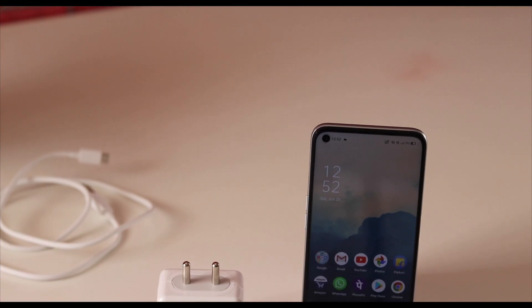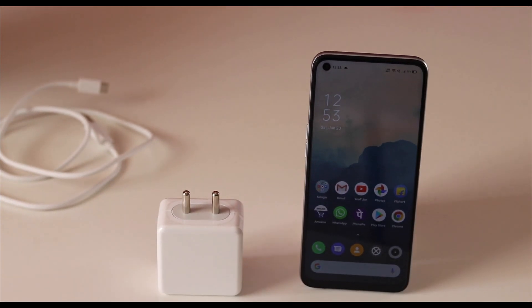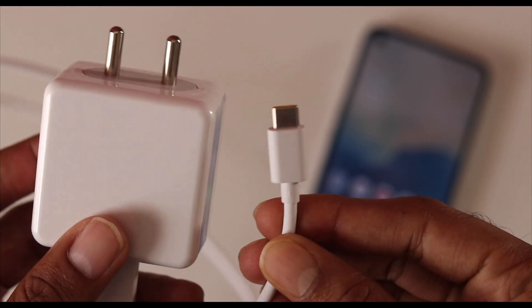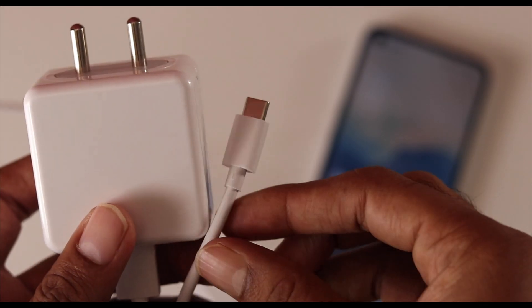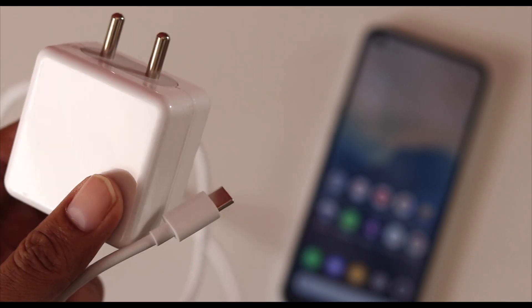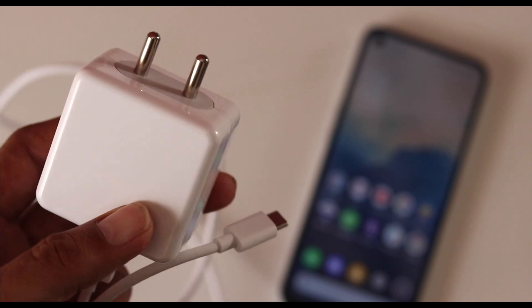The next major feature that really compelled me to buy this device has to be the fast charging. The 30W fast charging is just amazing — I can completely charge my phone in around 1 hour, which is really impressive, and I definitely hope all other brands also bring this kind of charging solution.